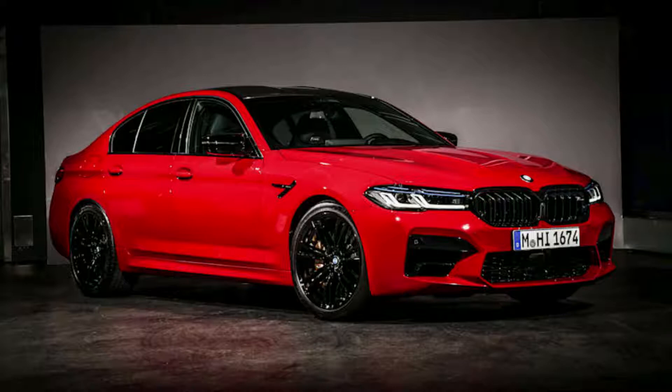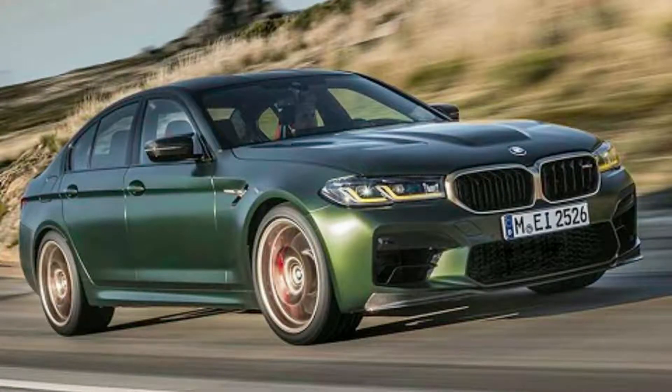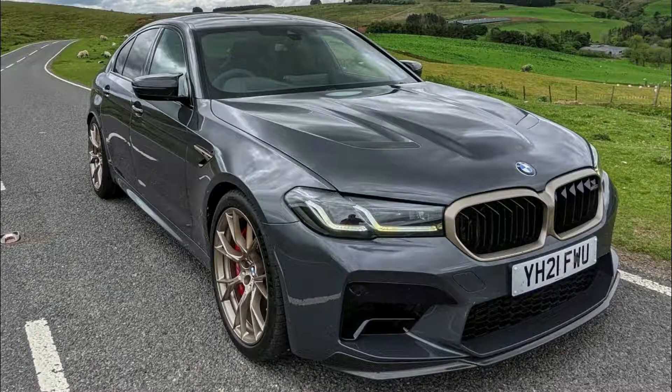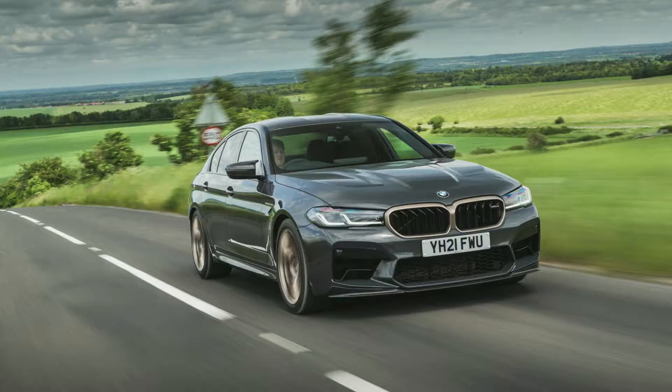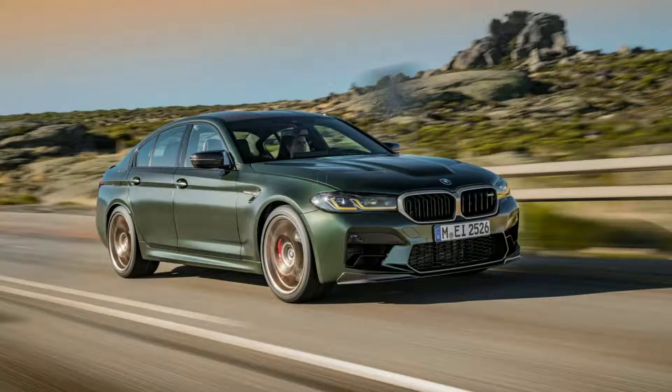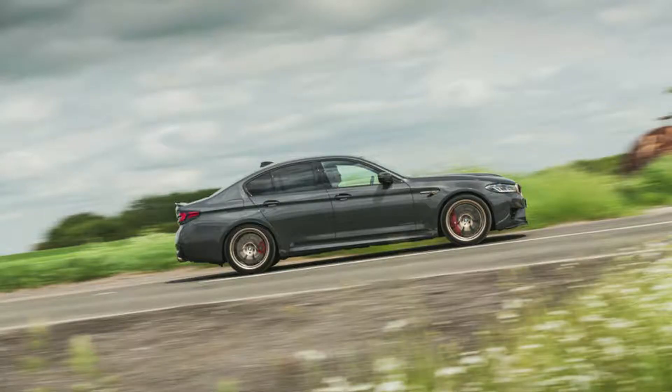The M5 CS delivers a driving experience that's agile in both dynamic and normal conditions, while offering stability at high speeds with its all-wheel drive system. The active differential sends power effectively between the rear wheels for optimal grip on snowy roads or dry tracks, while providing excellent handling over rough terrain. You can adjust this technology through three modes: 4WD, DSC on, and MDM, which affects how much assistance is applied.